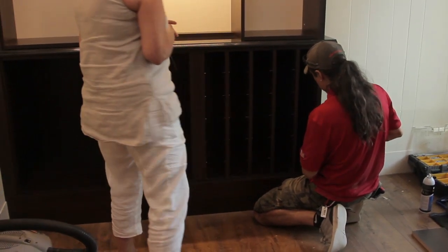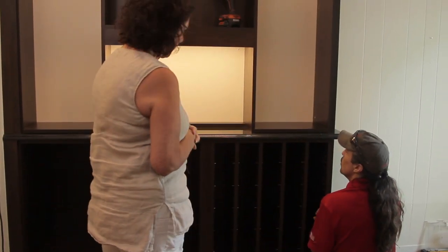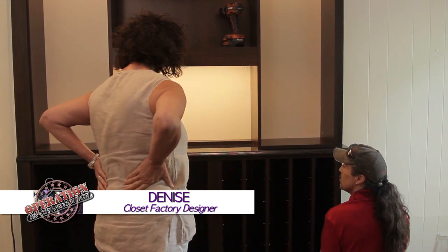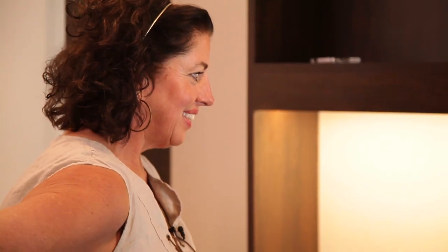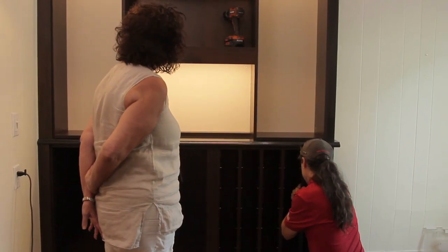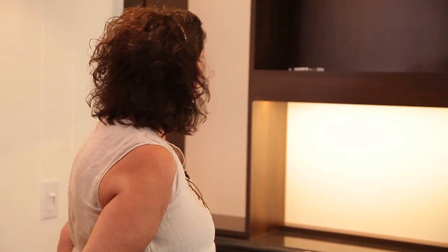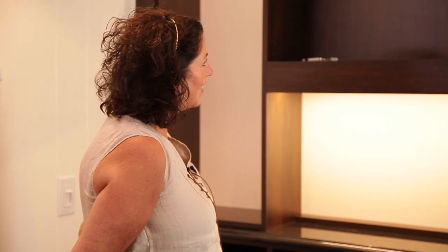Hey Juan — just coming by to check on what's happening here. It's almost done! It looks fantastic. Does it look exactly like you thought it would look? It does — and better. Yeah, the lighting looks great. We've got the strip lighting there and the puck lights, so it'll look great when the doors are on with the glass and the glass shelves. It's just a perfect match with their existing bar — the color is perfect.